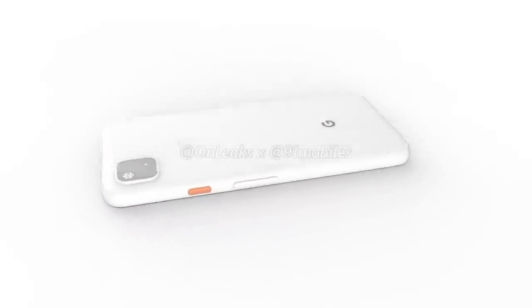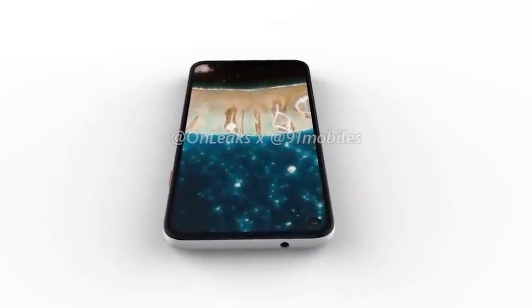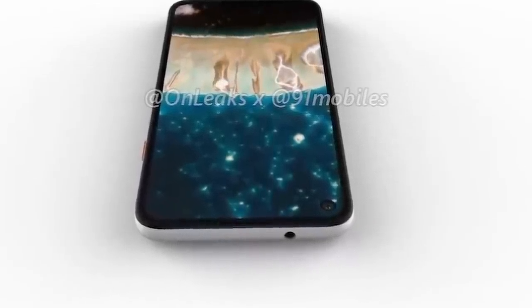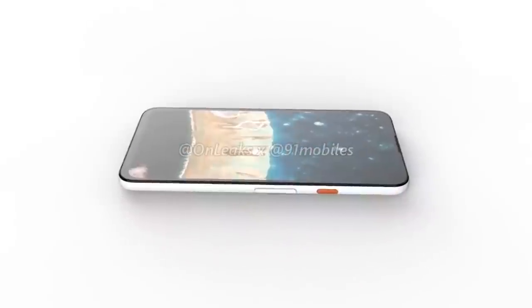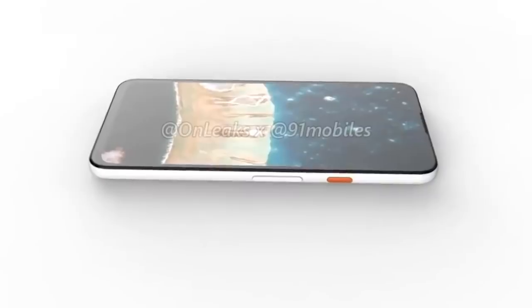To me, the most disappointing thing about this phone would be if it actually ships with four gigabytes of memory. It's 2020 — we should be completely done with four-gigabyte phones. The Pixel 4 finally bumped up to six gigabytes, but honestly it should have bumped up to eight. I get that the 4a is going to be a mid-range phone, but four gigabytes is getting old. If Google were to ship this with six gigabytes of RAM, that would probably be enough to win me over and this phone would sell like hotcakes.